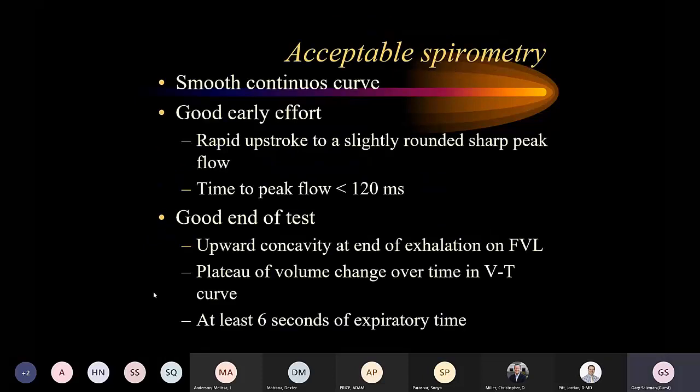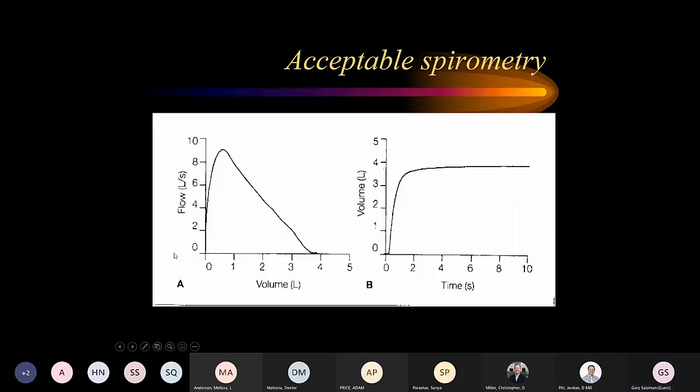An acceptable spirometry test requires a smooth continuous curve with a good early effort, a rapid upstroke to a slightly rounded sharp peak — time to peak flow should be less than 120 milliseconds. We want an upward concavity at the end of exhalation on the flow-volume loop, a plateau of volume change over time on the volume-time curve, and at least six seconds of expiratory time.